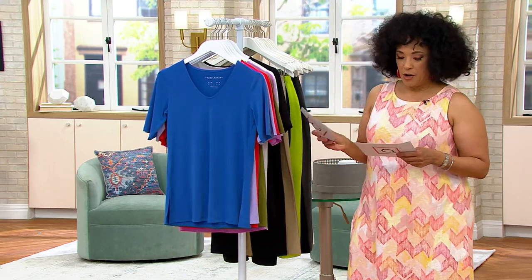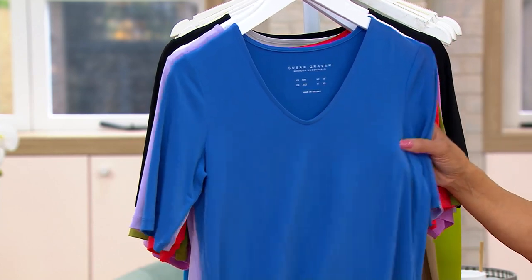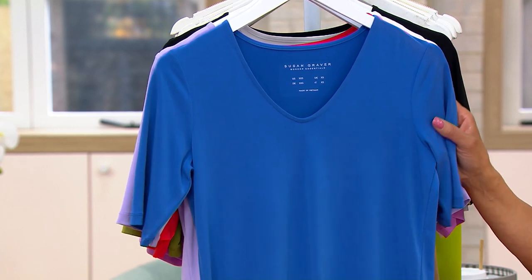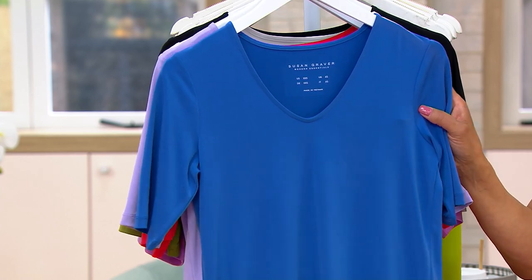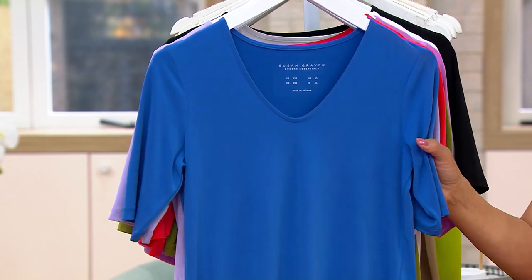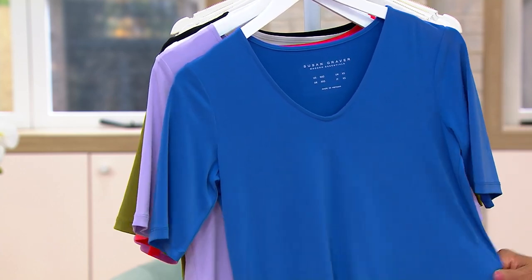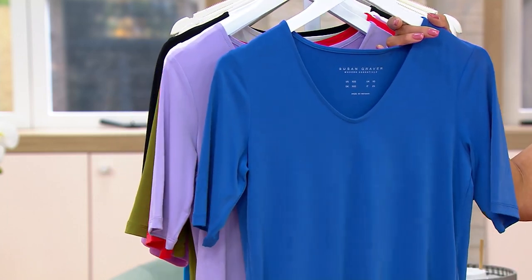Susan Graver is going to be here with one of her modern essentials — this is her liquid knit tunic. This sold out the last day that we presented it. We've got it with a sale price as part of our fashion 360 event. This top is now $29.98 for liquid knit. It's a wonderful soft V-neck with short sleeves and a tunic body, and that fabric is everything you love. So here are the colors.